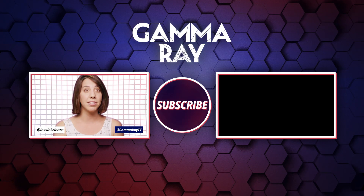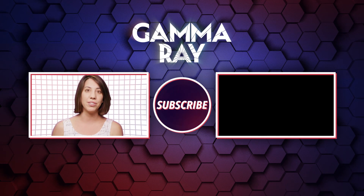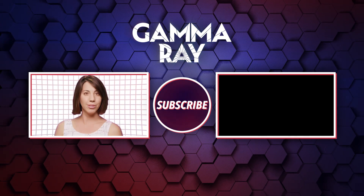Keeping you safe, Ian. That's all for this episode, folks. Thank you so much for watching, and thank you, Ian, for your question. Please comment below and write to us on Twitter — I'm at JessieScience, this is at GammaRayTV. Send in your questions for future episodes, and don't forget to subscribe for all sorts of awesome videos and let us know your favorite crime show. Bye!